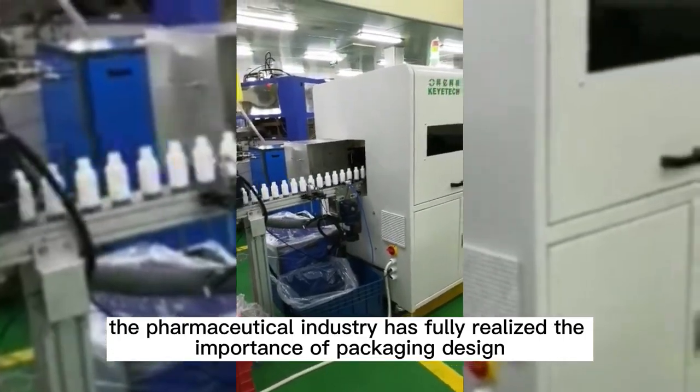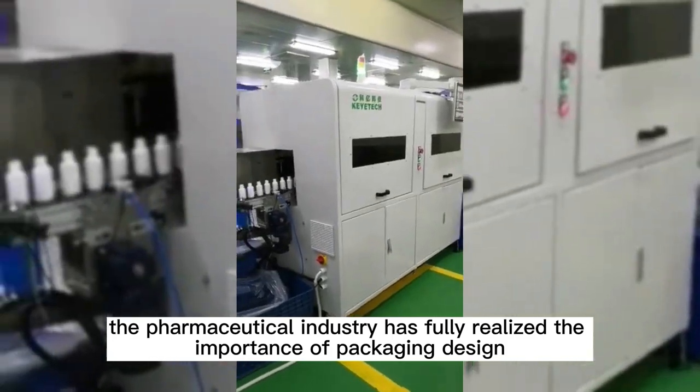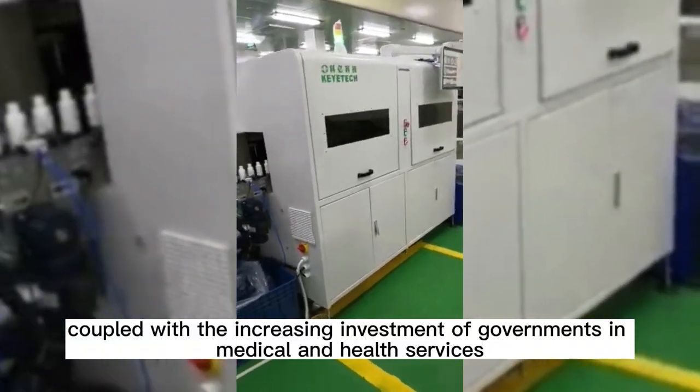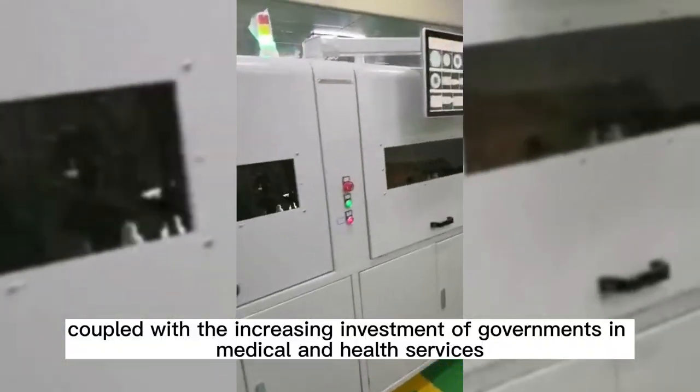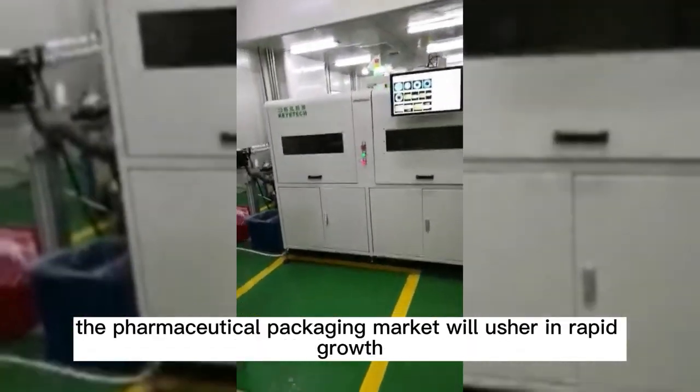In recent years, the pharmaceutical industry has fully realized the importance of packaging design, coupled with the increasing investment of governments in medical and health services. The pharmaceutical packaging market will usher in rapid growth.